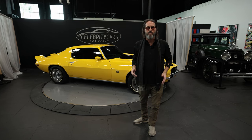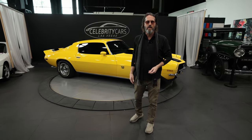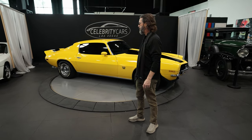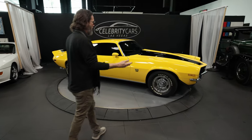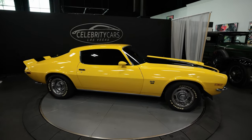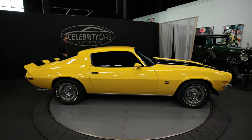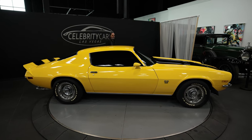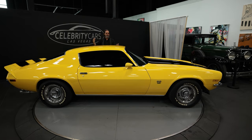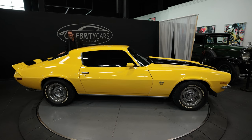I did not do an undercarriage video yet. In the next week or so, you'll probably see an undercarriage video sitting right up next to this one at celebritycars.com. I don't know what it looks like underneath there, but I can show you all these things. It all appears to be one yellow — it was all painted at the same time. There aren't any panels that look funny. The black stripes look like they were done all at the same time. A good polish would clean up a lot of the light swirls in the black stripes.